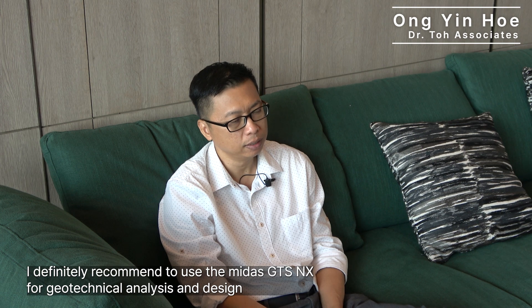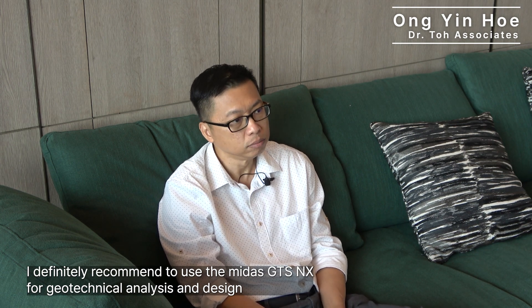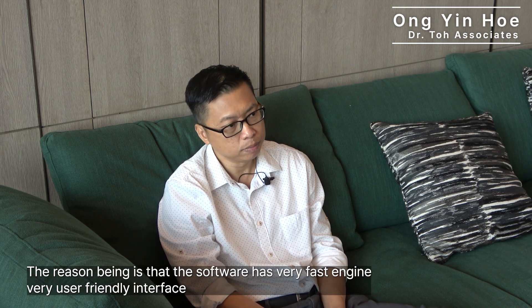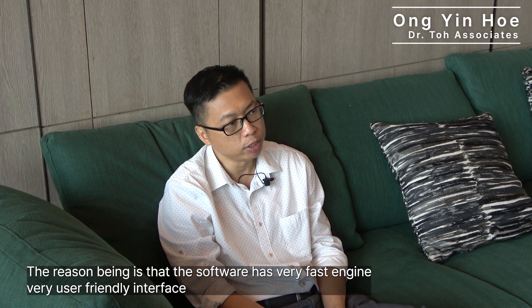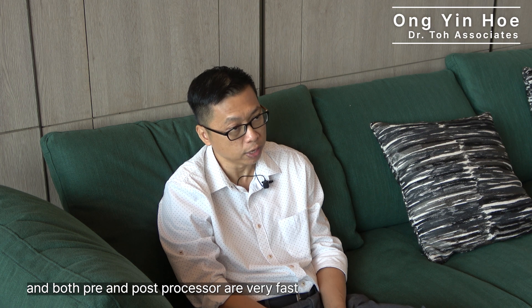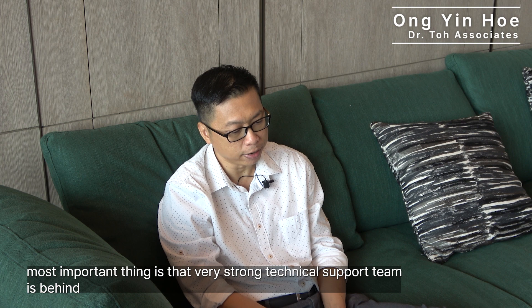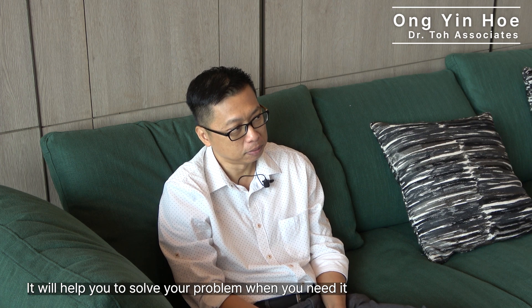I definitely recommend Mitra GDS NX for geotechnical analysis and design. The reason is that the software has a very fast engine, a very user-friendly interface, and both pre- and post-processors are very fast. Most importantly, it has a very strong technical support team behind that helps you solve problems when you need it.